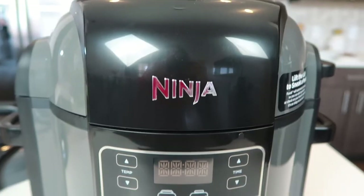Hey y'all, welcome back to my channel. If you are new here, my name is Kayla and welcome. So in today's video, I'm going to be sharing three low carb keto friendly recipes that I've been making using this brand new kitchen gadget that I am completely obsessed with, and that is the Ninja Foodi.